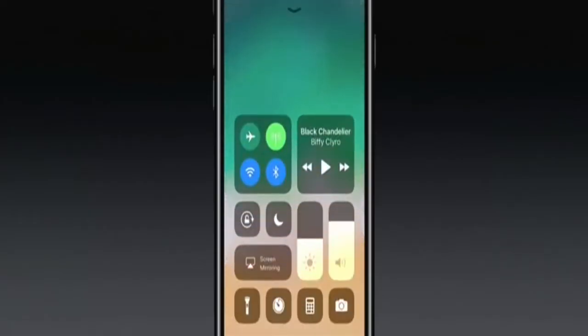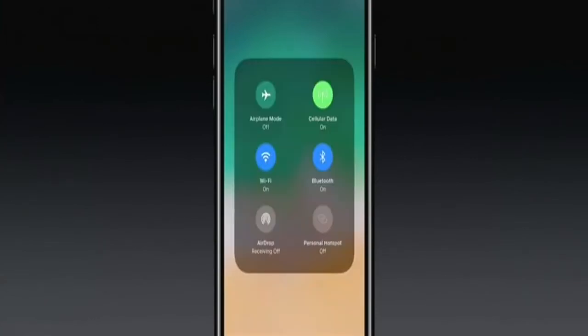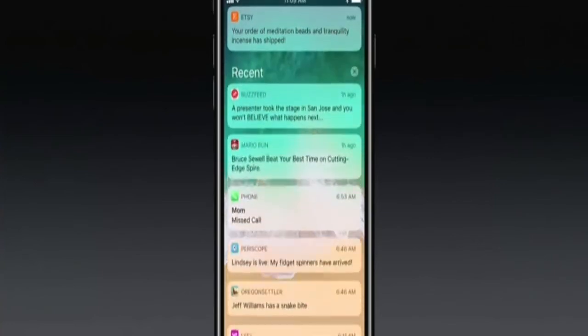Control Center is now a single page. It has simple switches — I'll do an orientation lock — and you can adjust volume. 3D touch on a slider to get access to more controls and even more features. I can now swipe back down to my lock screen to see notifications, and get to all other notifications just by scrolling up.